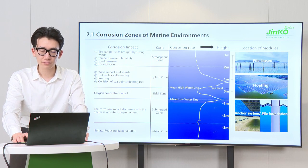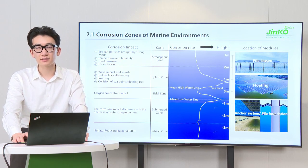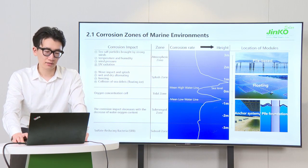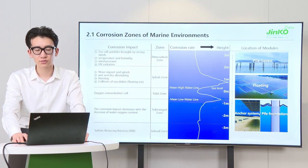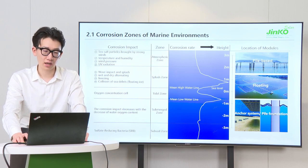Therefore, the floating bodies of floating PV systems are often attached to various marine organisms, causing weight increase and sinking, and finally the modules soaking in water. Regarding submerged zones and subsoil, the anchor system and pile foundations in these two zones, rather than the modules, have to face corrosion issues.